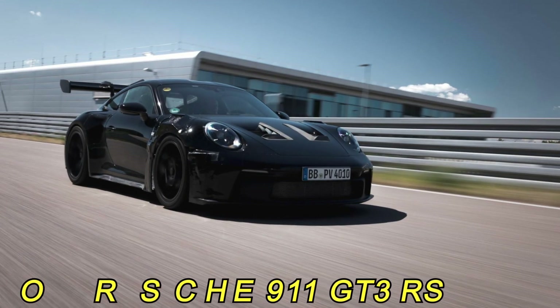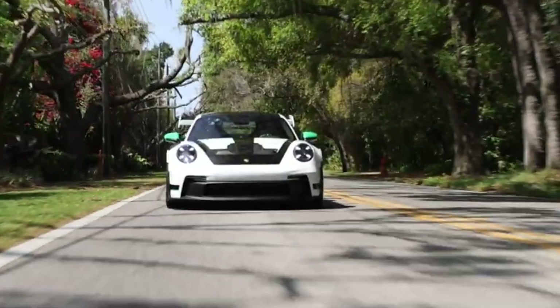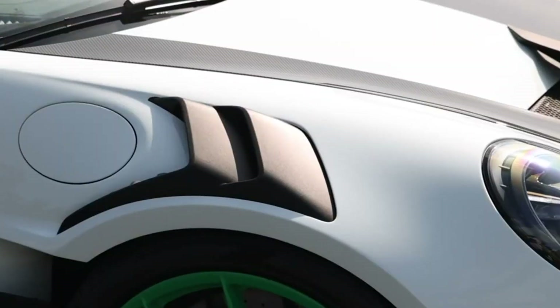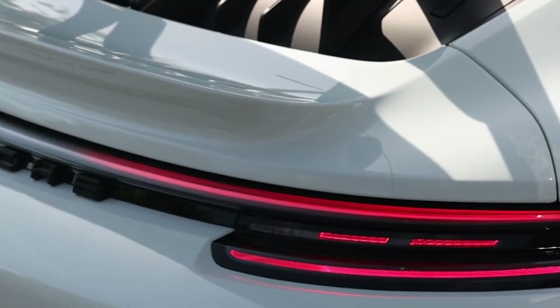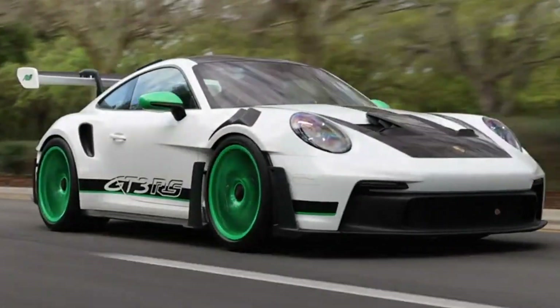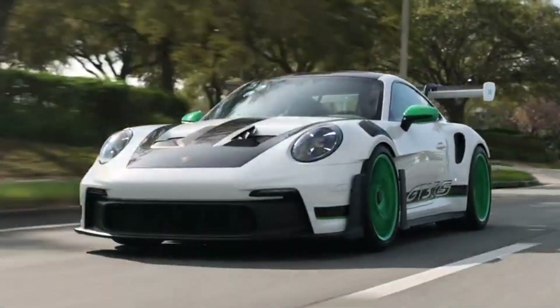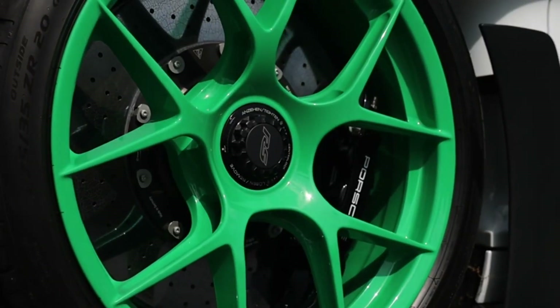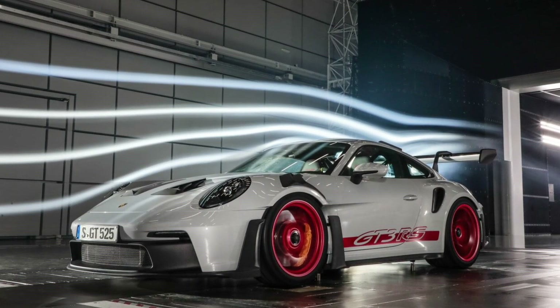Amidst the illustrious Porsche sport-made family emerges the latest masterpiece, the Porsche 911 GT3 RS. This aerodynamic marvel, equally at home on the track and the streets, redefines automotive excellence with its radical design and meticulous engineering.